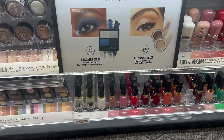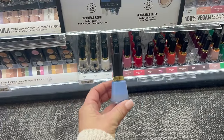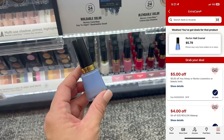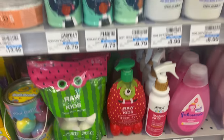We're going to start off with a super easy deal for Revlon nail polish. I'm grabbing this one — the color is super cute — it's only $5.79 at my store and everyone has this $5 coupon this week, so clip that in your CVS app and you'll pay just 79 cents.